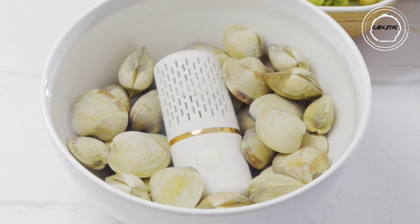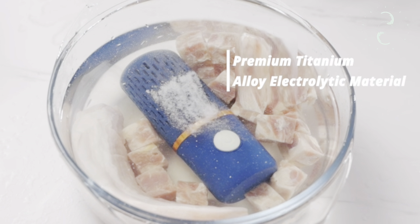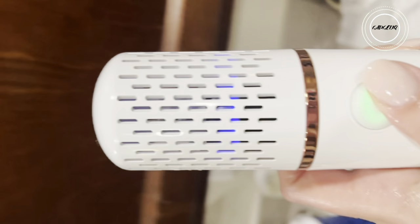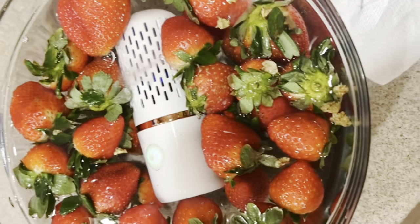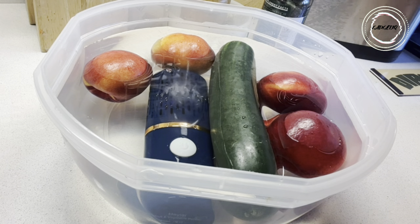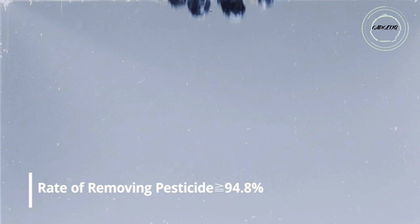It also purifies tableware, grains, utensils, glasses, and even jewelry, wiping out over 99% of harmful residues. Easy to use and clean with a removable top cover. Perfect for home and on the go — it's your health's new best friend. Order now and make every meal a celebration of freshness.